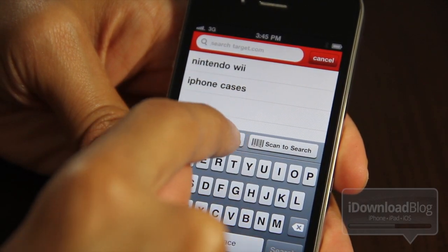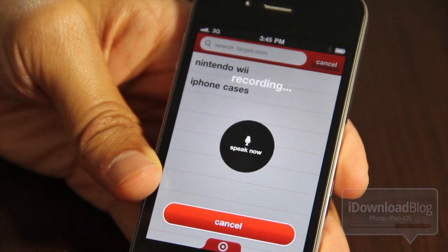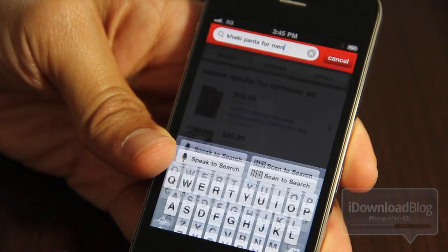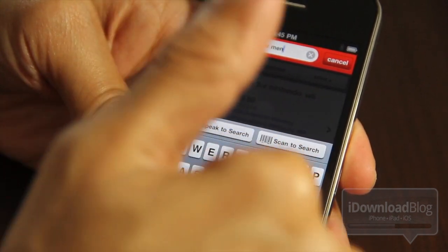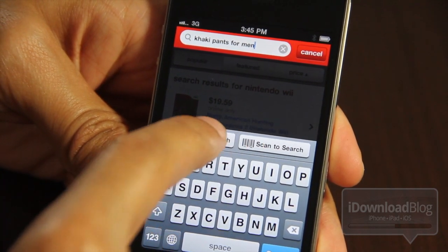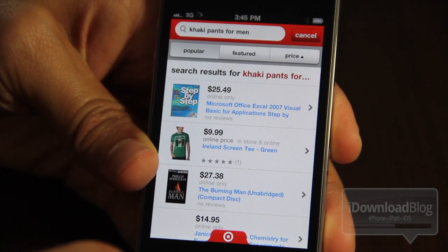So let's try one more. Let's search for something. Khaki pants for men. Khaki pants for men. Let's see what we get here. I'm impressed — I'm impressed that it was able to capture that speech input and actually get it right. So this works pretty well.